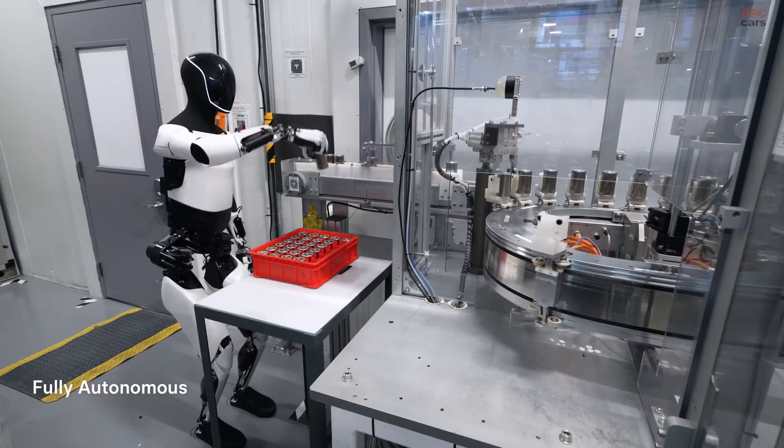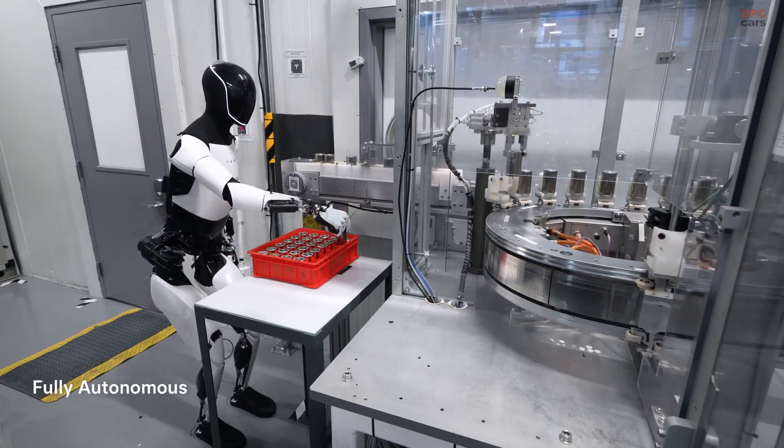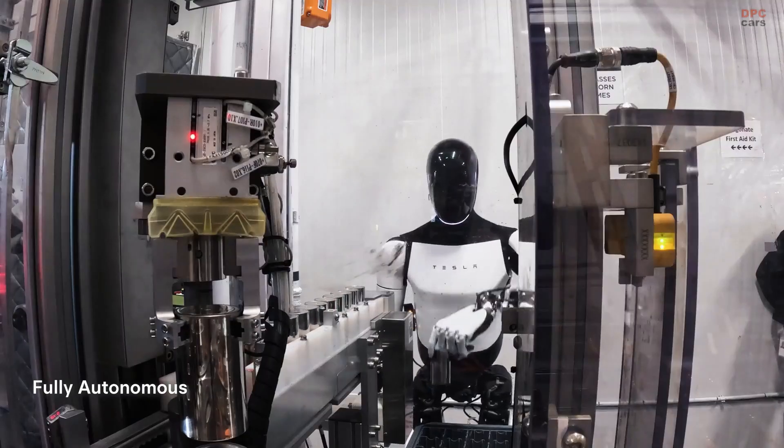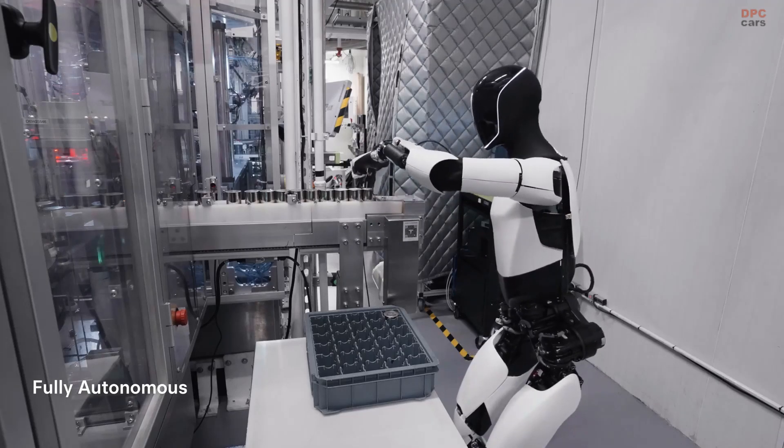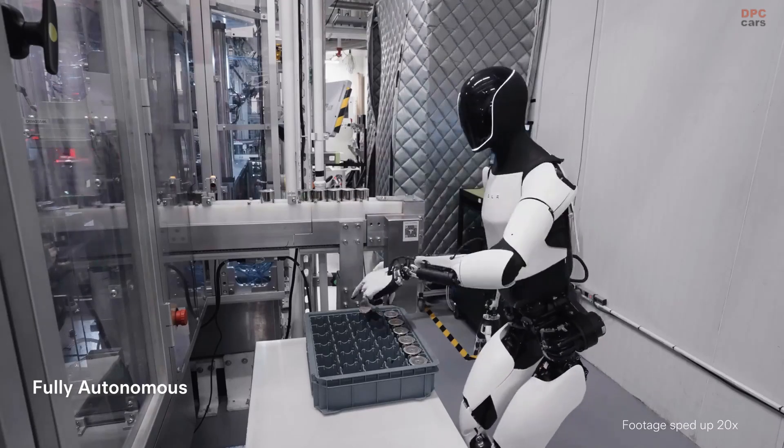Material handling is another area where Optimus excels. Whether it is transporting raw materials, loading items onto machinery, or moving finished products to storage areas, the robot's efficiency is unmatched.